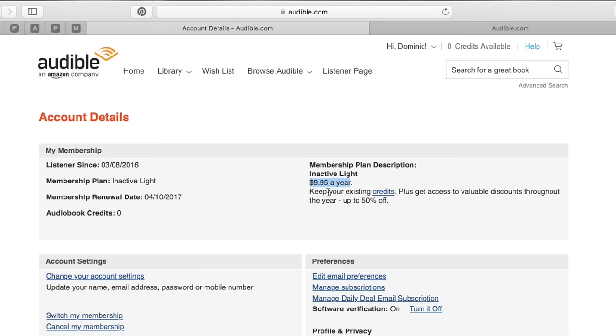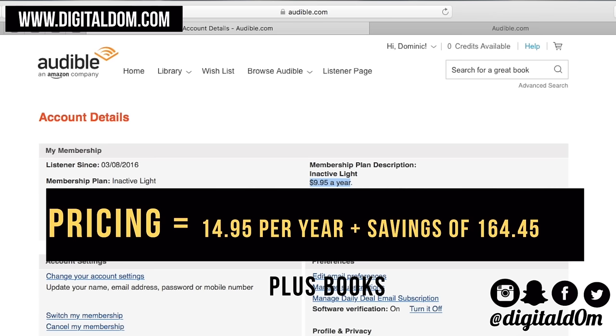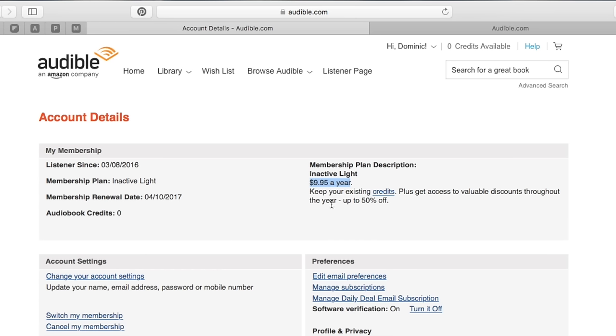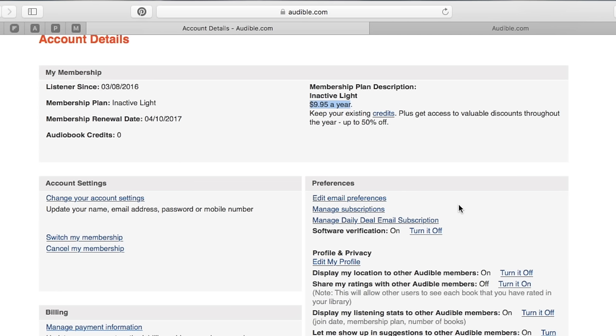Generally speaking, it is $14.95 per month. If you choose to cancel, they actually give you an option to do it for $14.95 per year. So what you'll do is go to your account details tab, and from there — mine is currently an inactive light version — if you go to the cancel section and click 'cancel my membership,' what will happen is they'll actually give you an option and ask you why you'd like to cancel. From there, you could say it's just too expensive, click that, and they'll walk you through some cheaper options.